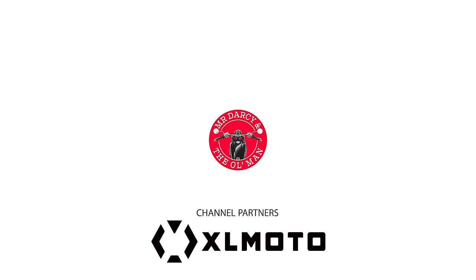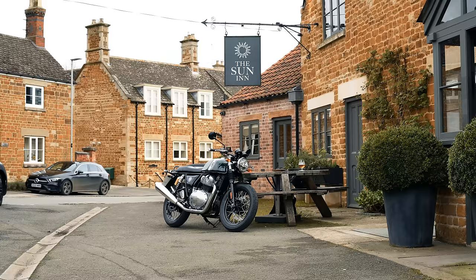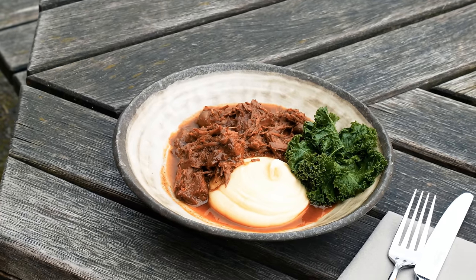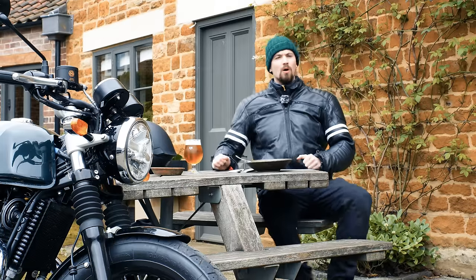Hello and welcome back to the channel. I'm in the beautiful village of Great Eastern at the Sun Inn pub, which I've been to a few times because on a Monday they do a five pound lunch. This is a beef something-or-rather with mashed potato — it looks really good — so I'm going to tuck in and then talk to you a bit about this Royal Enfield Continental GT.